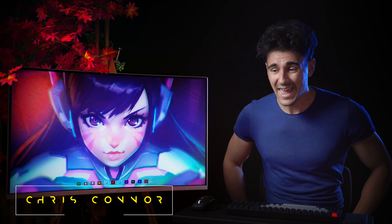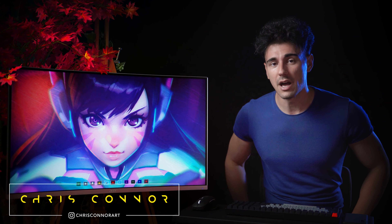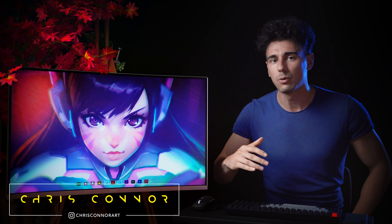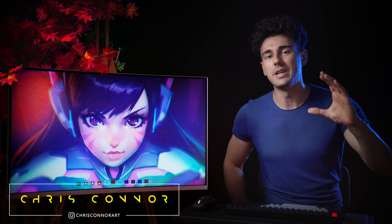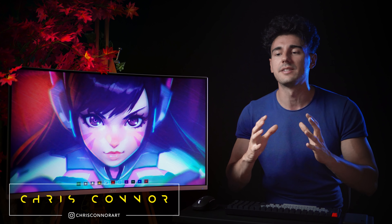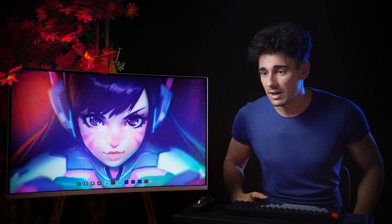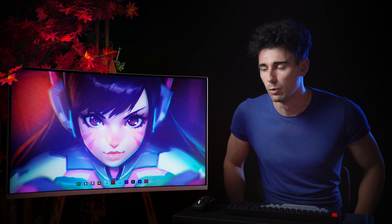Hey guys, Chris Connor here, and today we're gonna react to another Overwatch cinematic. I'm super pumped because we're getting very close to being done with Overwatch 1 cinematics. Today we're gonna take a look at Shooting Star and this character — he looks super cute, not gonna lie.